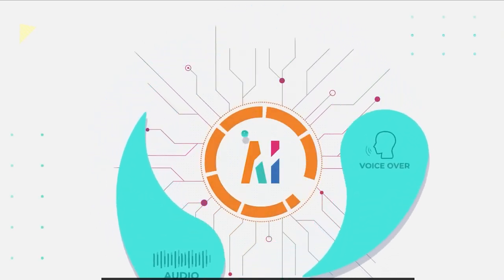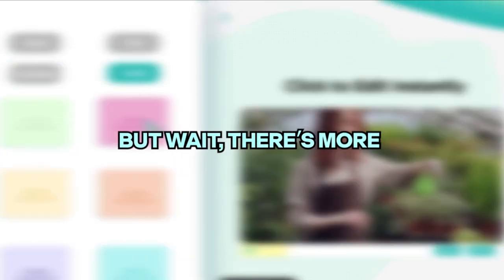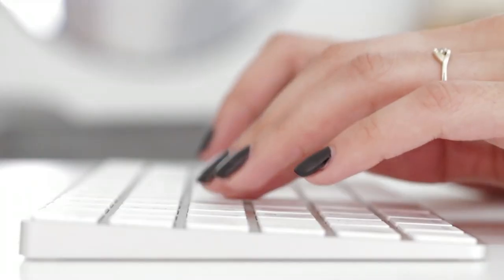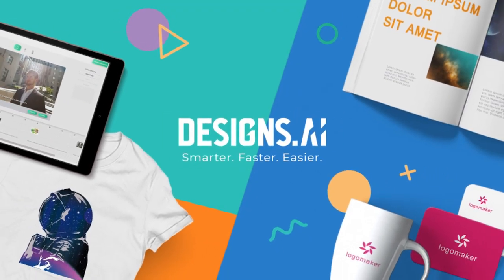With over 20,000 templates and 10,000 icons at your fingertips, you can create something that truly represents your brand. This platform uses AI to generate thousands of design variations and millions of design assets, meaning you can create a logo and design template just by putting in your brand information and preferences. Give Designs.ai a go and get ready to design like a boss.